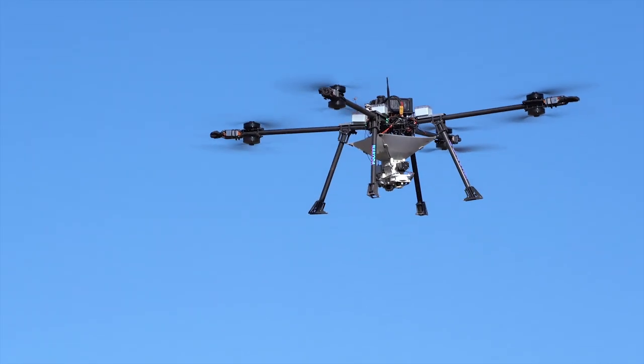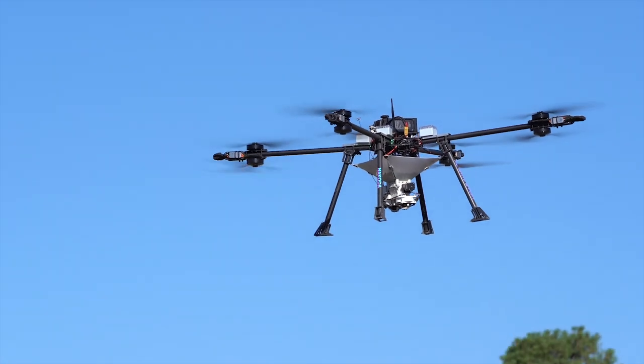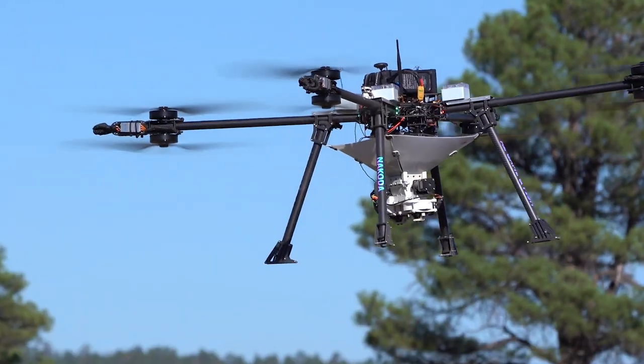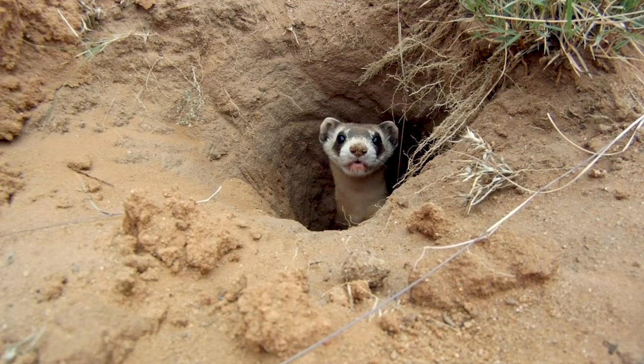This custom drone was designed and built by ASU Research Enterprise in partnership with the Arizona Game and Fish Department. It will help Game and Fish conserve and protect black-footed ferrets.